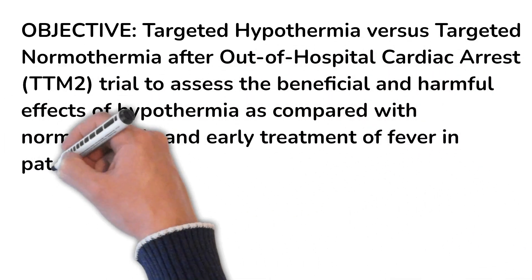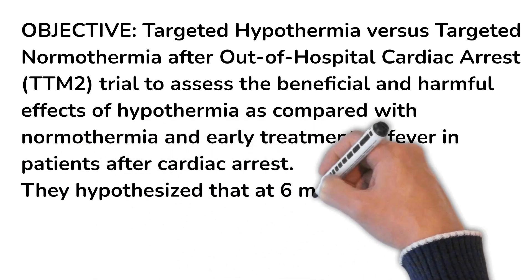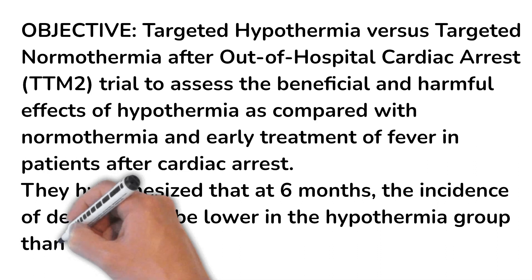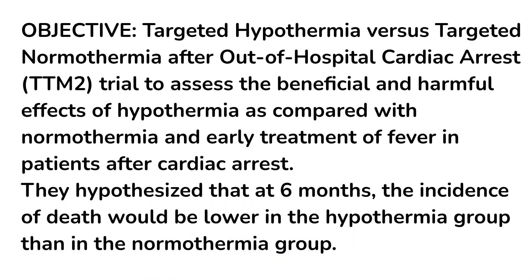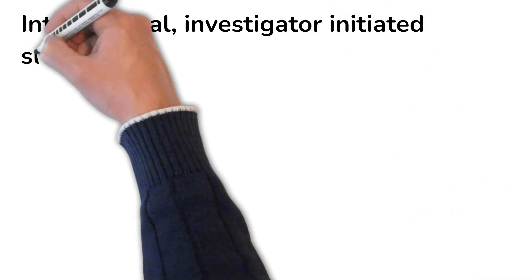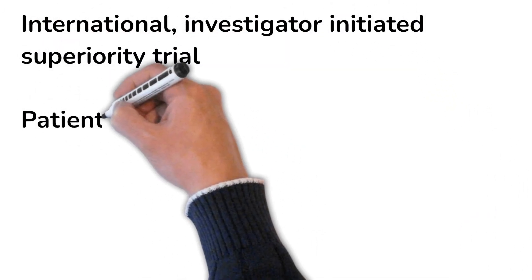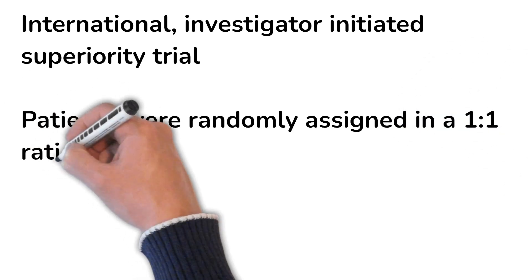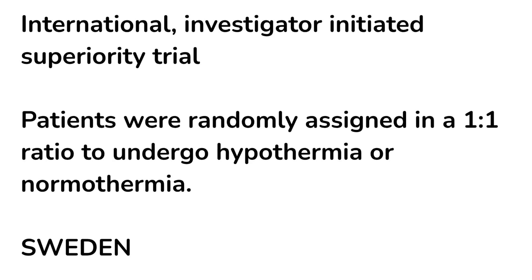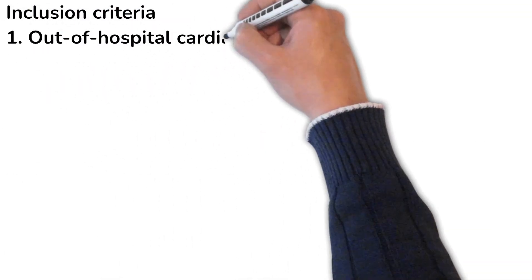The study aimed to assess the beneficial and harmful effects of hypothermia, hypothesizing that at six months the incidence of death would be lower in the hypothermia group. This was essentially a superiority trial — an international study across countries in Europe, North America, and Australia, investigator-initiated, with one-to-one randomization, mainly regulated from Sweden.